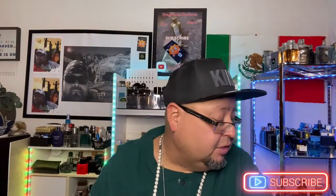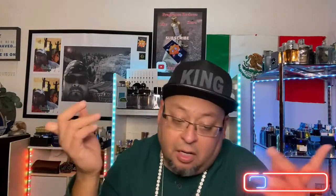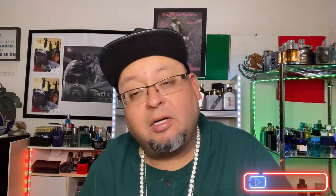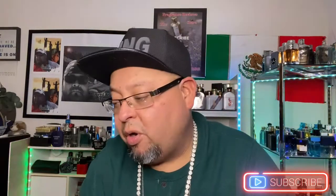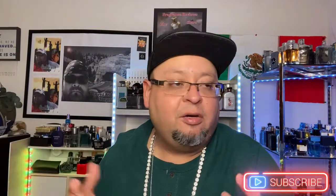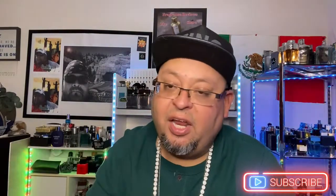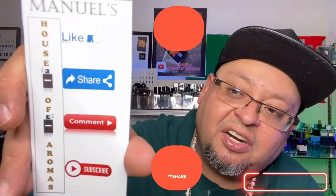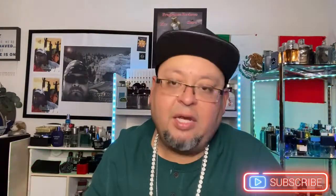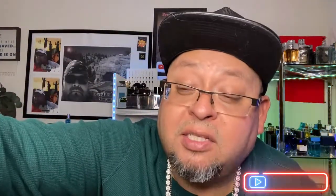I could have kept going — there are more I could have talked about — but that gives you guys 11 fragrances, some options to look into, that I've received compliments on. Have you gotten compliments on any of these? Leave a comment below. I wear these mostly because I enjoy smelling them — especially when the air starts blowing and you get those whiffs of the scent. Make sure to leave a comment, give a thumbs up, like, share, and subscribe, and hit the bell icon. Y'all keep smelling great, stay blessed, and see you in the next video.